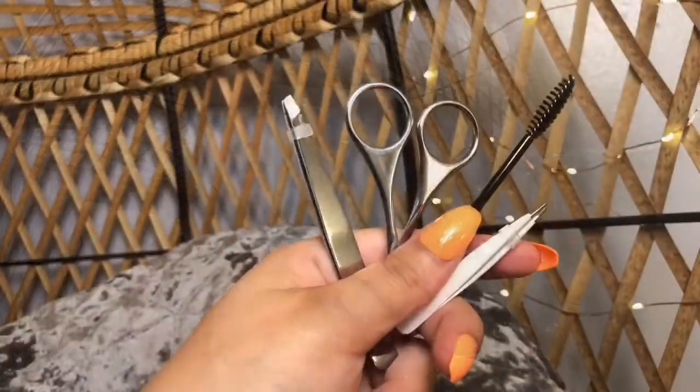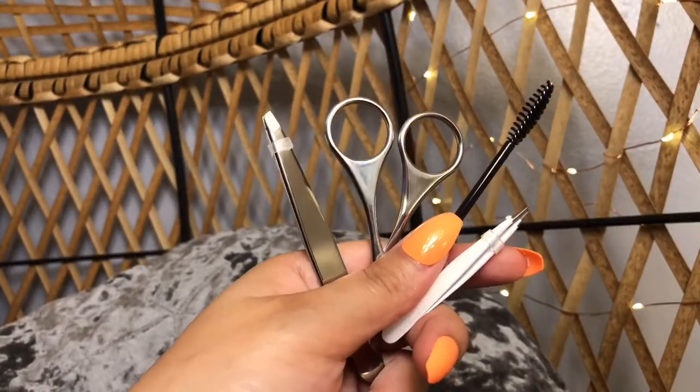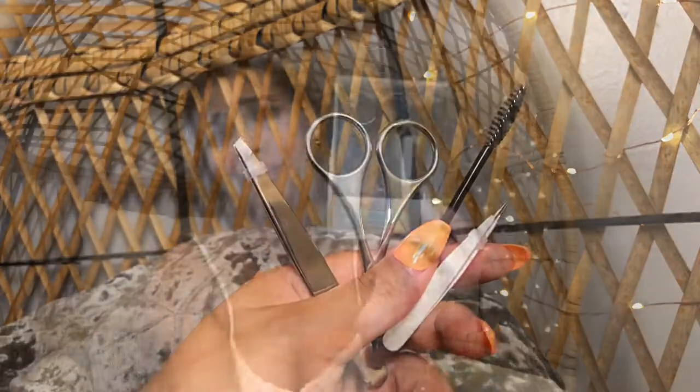Moving on to more beauty tools — I did pick up a few eyebrow tools because I desperately needed them. The first thing I picked up was this set by Japonesque. I did already open this, so the packaging isn't quite right — I pulled the scissors out for something. But anyway, this is from Japonesque. It comes with scissors, two tweezers, and a spoolie behind those tweezers.